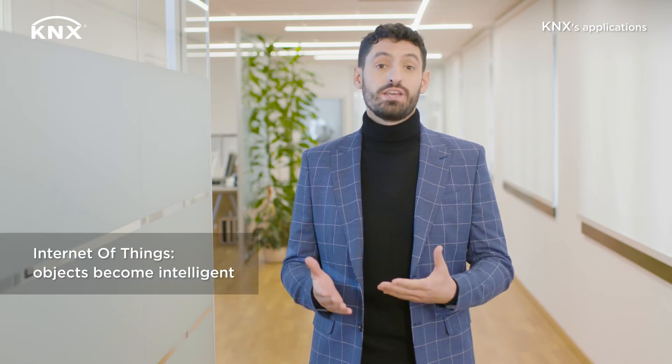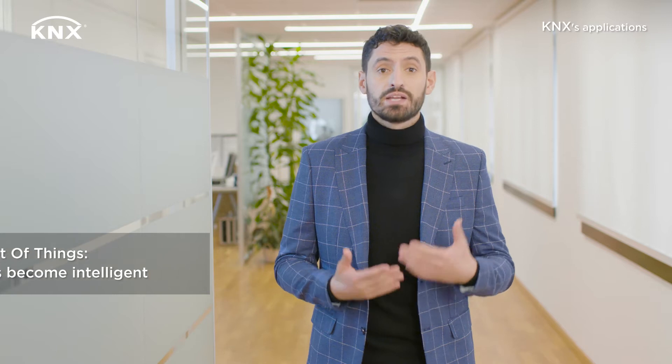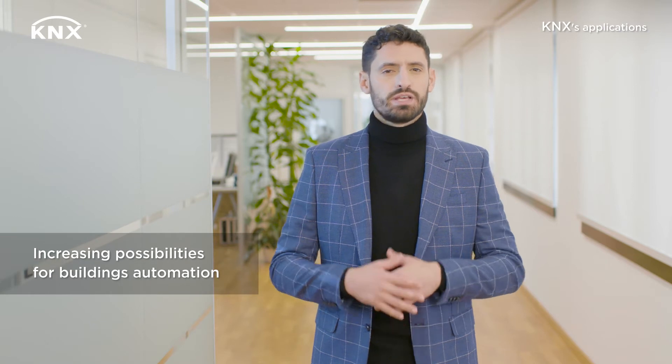In the last episode, we saw briefly how KNX works with Internet of Things. Let us deepen the topic. By Internet of Things, everyday objects become intelligent and communicate via the Internet. This means that the possibilities for home and building automation are increasing. A home or office where many different objects are connected with each other is no longer a dream but has become reality.